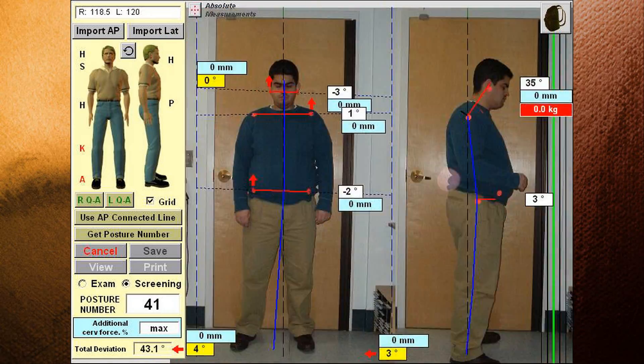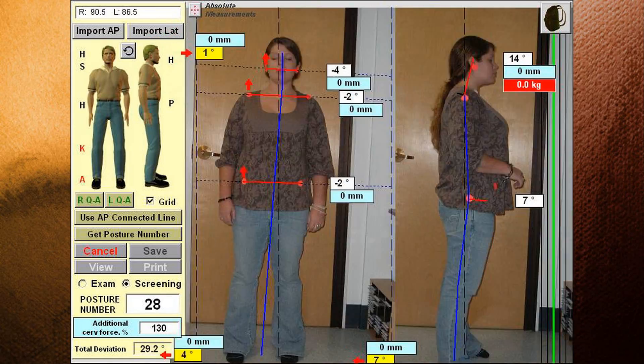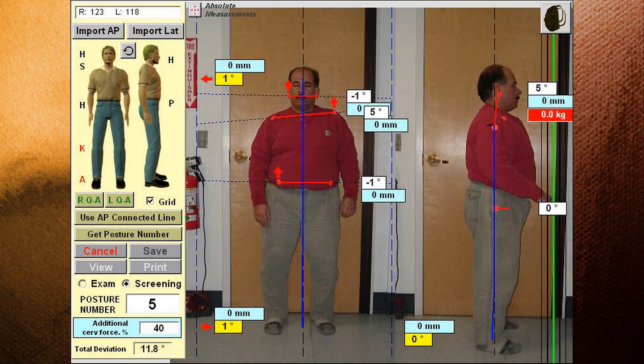Posture Pro is the number one tool in the world to identify poor posture, quantify it, and track progress as you work with the patient or client to correct it.